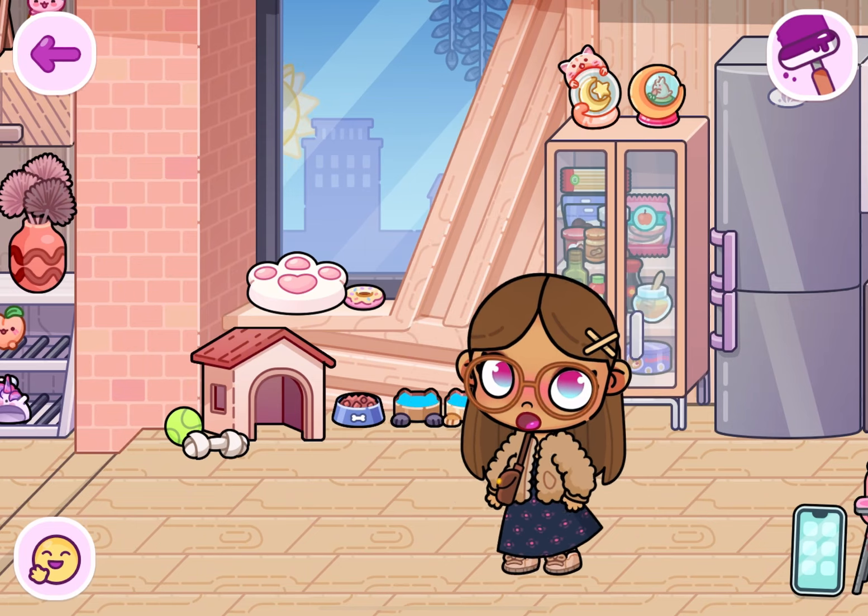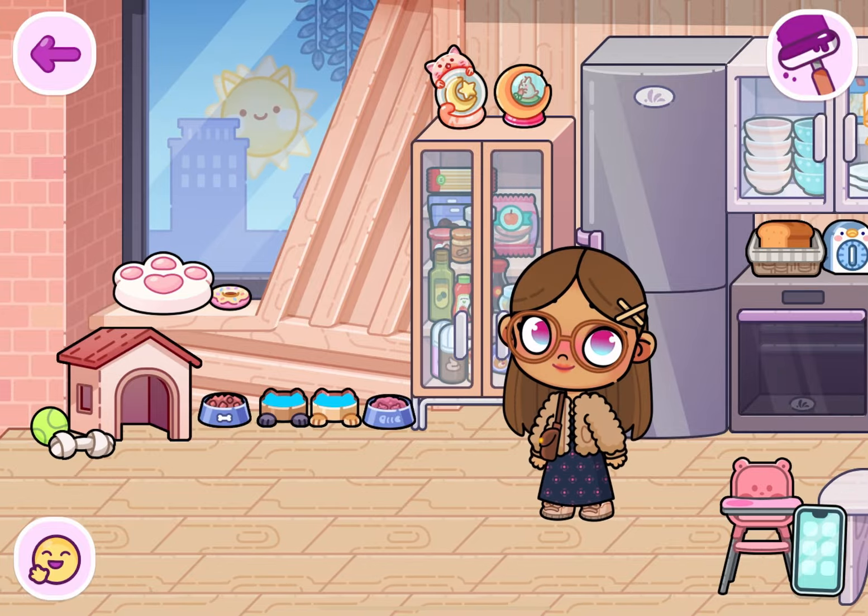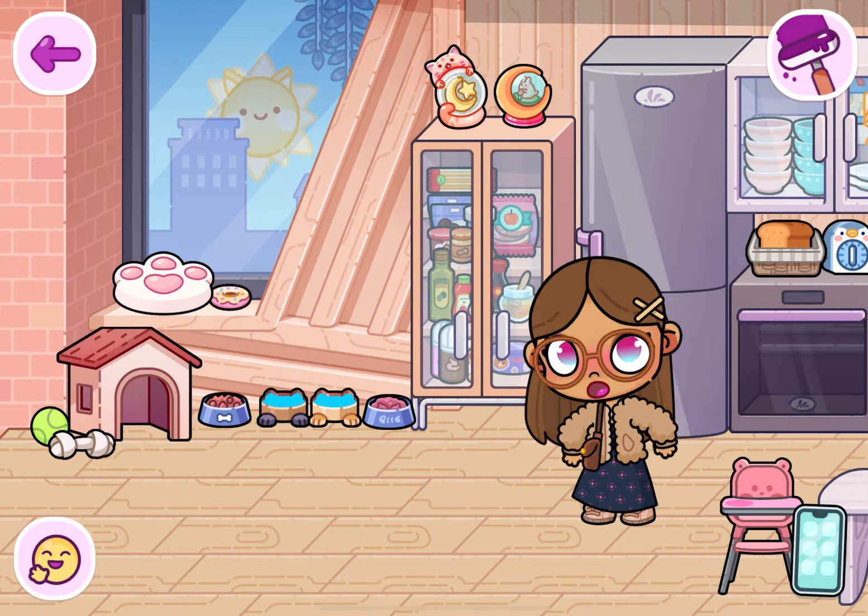I got this pet stuff from the pet shop, except for the donut and cat bed — I got those from the kawaii shop.